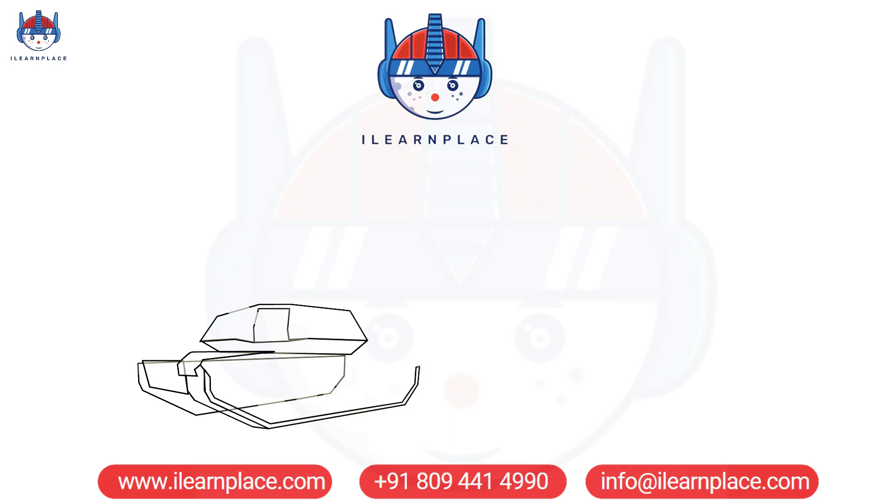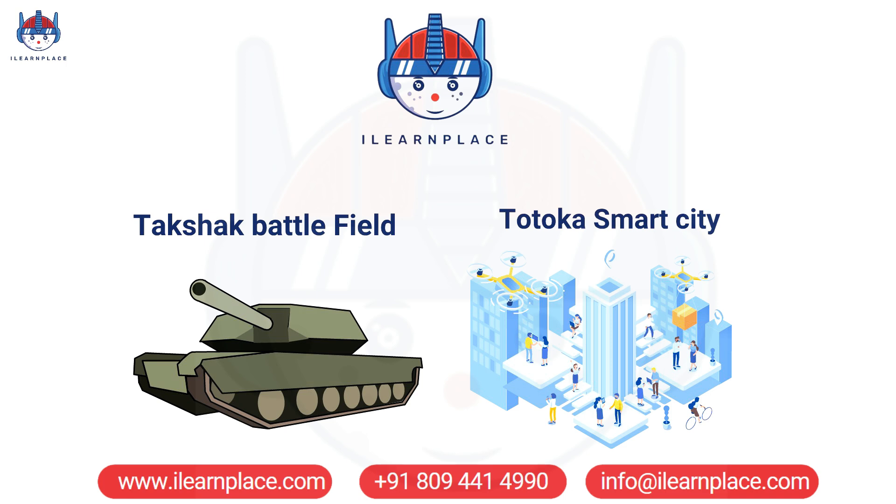Takshaq Battlefield and Totoka Smart City provide students with hands-on, practical learning experiences.